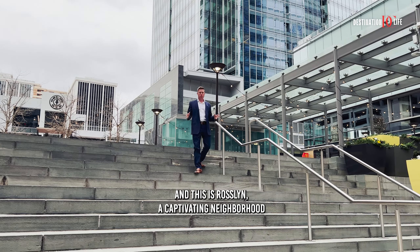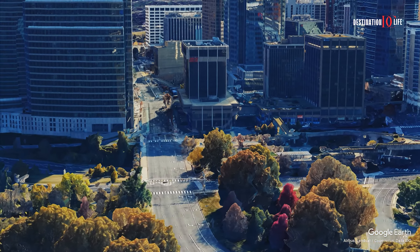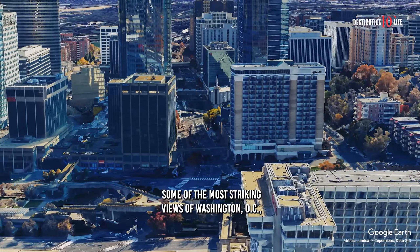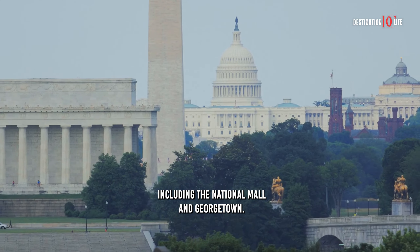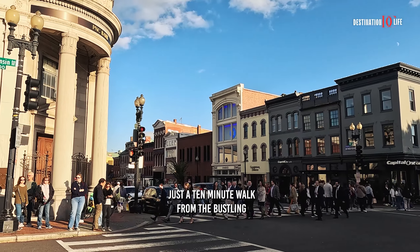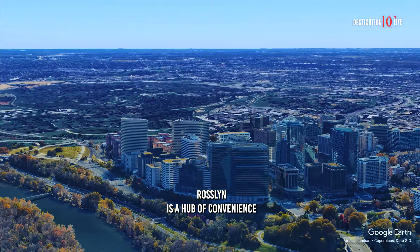And this is Rosslyn, a captivating neighborhood where modern living meets historic charm, right here in the heart of the Capitol region. Rosslyn presents some of the most striking views of Washington, D.C., including the National Mall and Georgetown. Just a 10-minute walk from the bustling streets of Georgetown, Rosslyn is a hub of convenience and style.